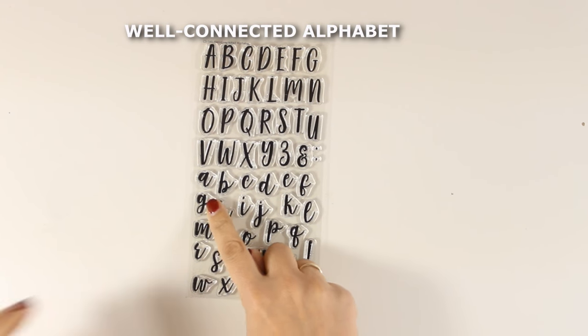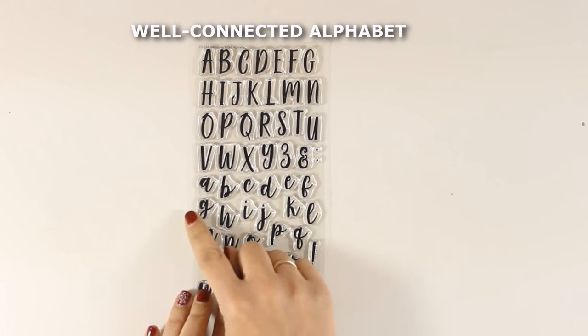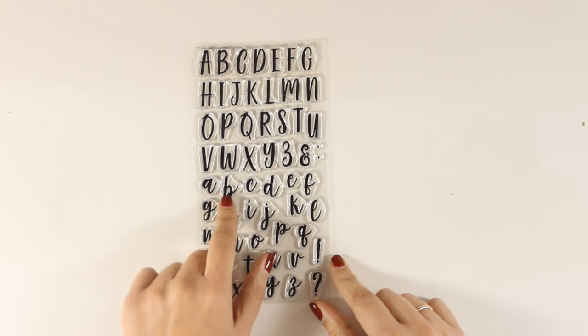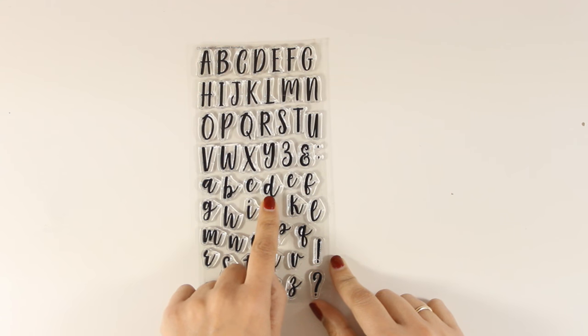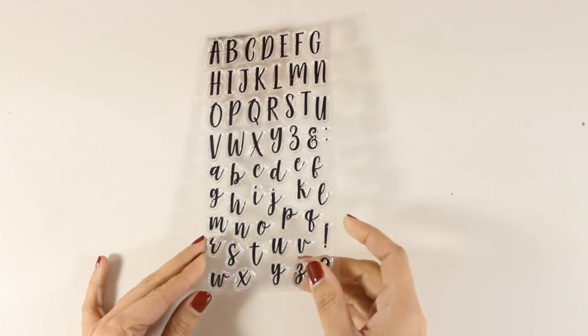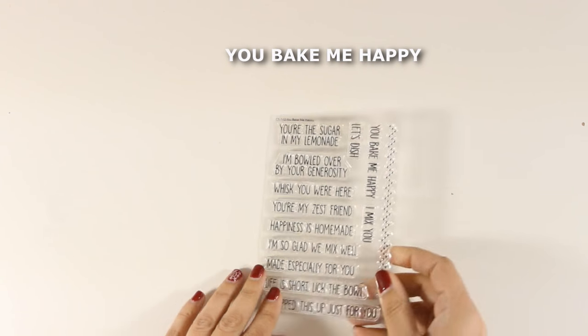Here's an alphabet set called the Well-Connected Alphabet. It comes with uppercase and lowercase letters, and what I love about it is that it is designed so that you can create words where the letters are connected between them. I think this is a great stamp to have on hand.